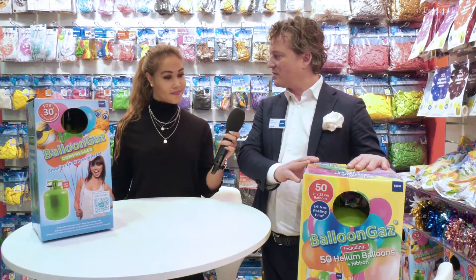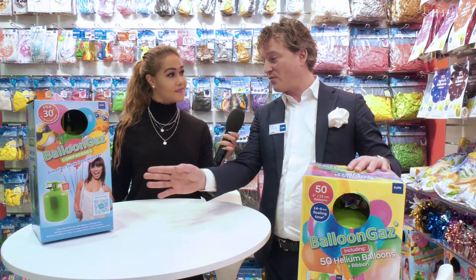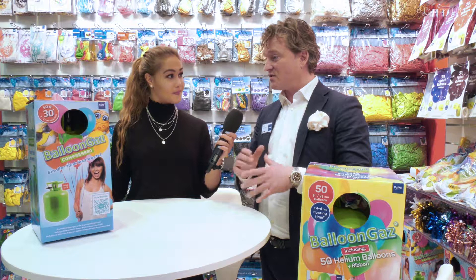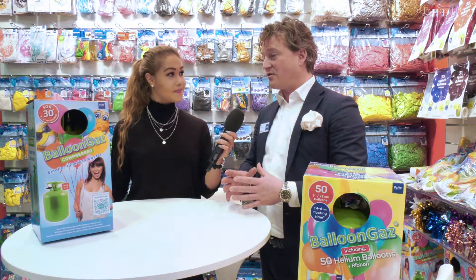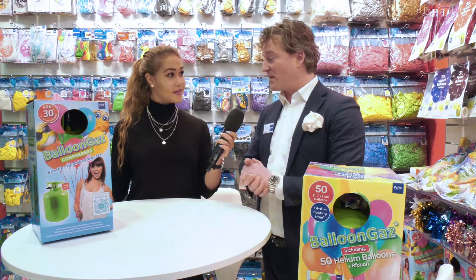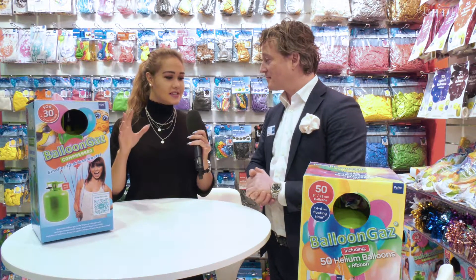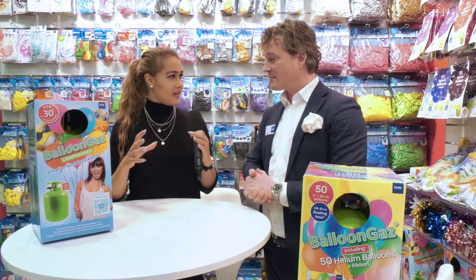Okay, so this balloon tank — is it another special product? Yeah, this is a special product. We sell it a lot to many different countries and many customers. This tank contains balloon gas, and with balloon gas you can fill your balloons. You can fill up to 30 or 50 balloons, and it's compressed helium. So it's a very small tank, and you can inflate your balloons at home with helium. So this is more fun. And I see it's a lot smaller than other tanks.